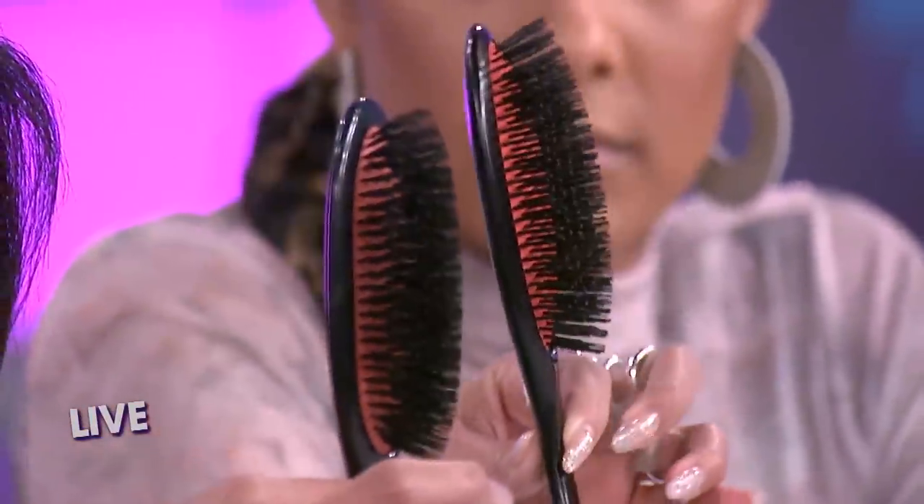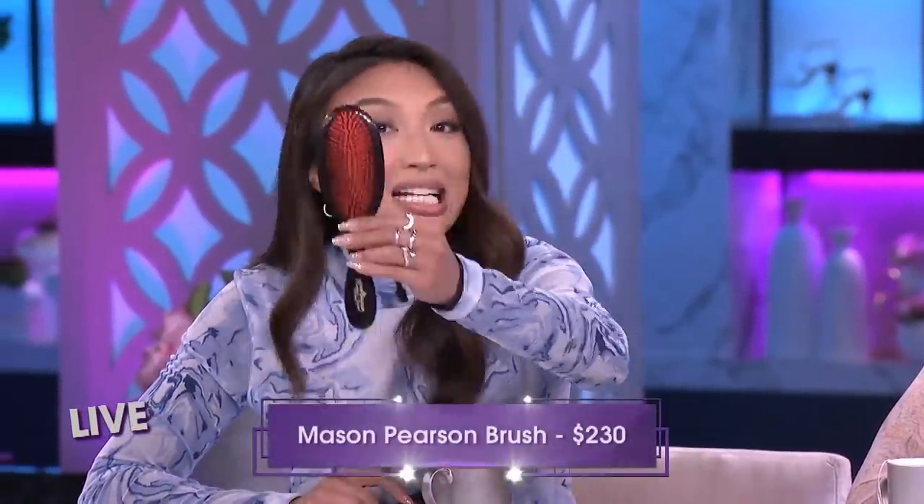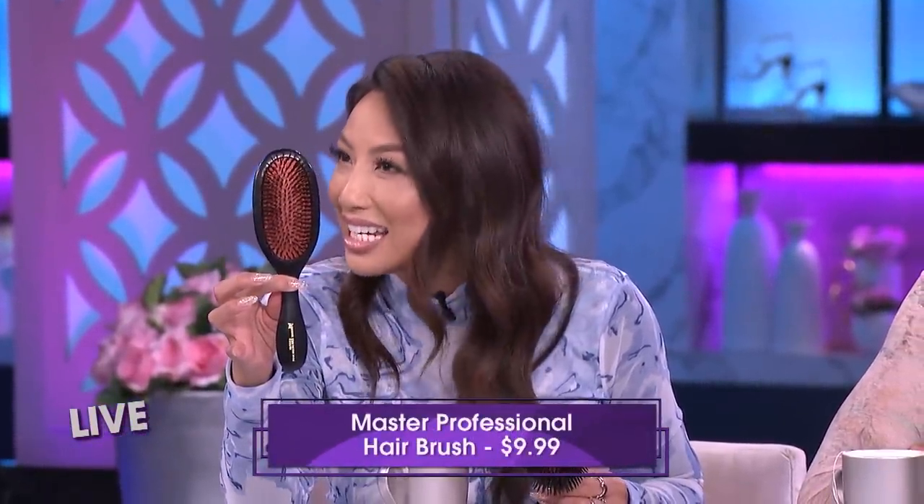They're about the same weight, and they both come with a small cleaning brush to take care of your brush afterwards. This one is made by Mason Pearson and costs $230 — it's a classic brush, everybody in the industry knows this. And this one is by Master Professional.